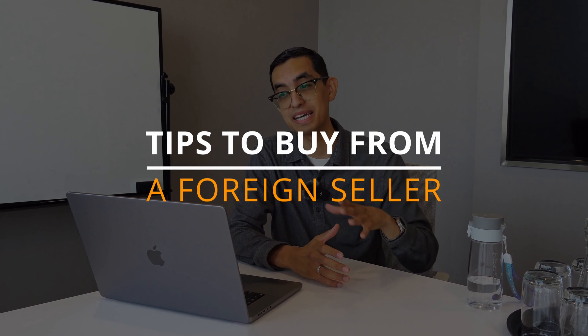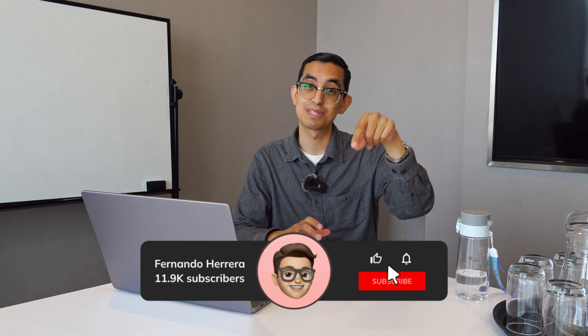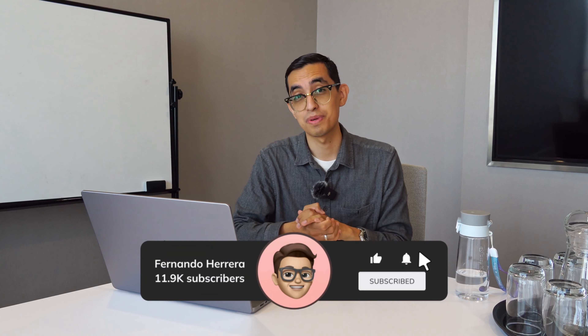What is going on guys, welcome back. In this video it's gonna be fairly quick — we're gonna be talking about the tips you need to know when buying from foreign sellers, specifically tires, wheels, or whatever, but in bulk and containers. Before we start, please help me by smashing that like button and consider subscribing. Without further ado, let's begin.